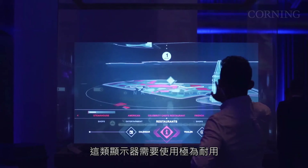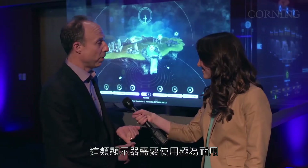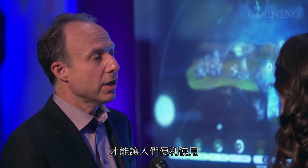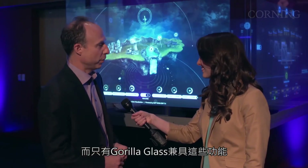For this type of display, you need something that's incredibly durable, that's relatively thin and lightweight, so you can get it in the spot that you want conveniently. Gorilla Glass uniquely offers both of those capabilities.